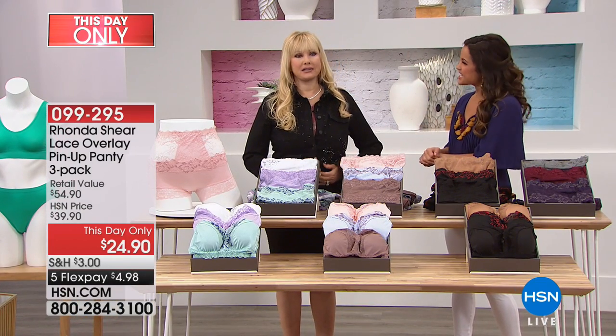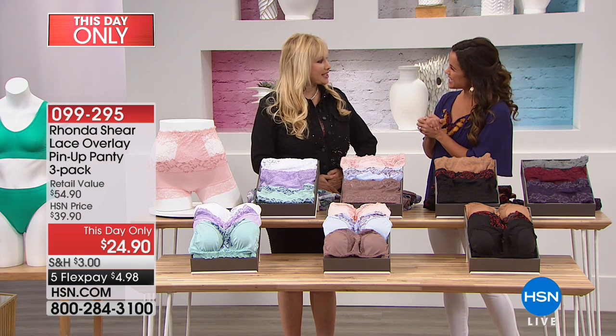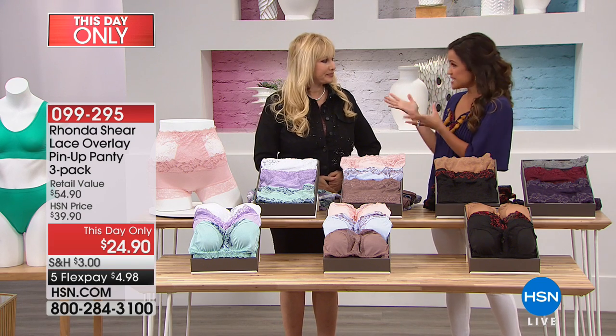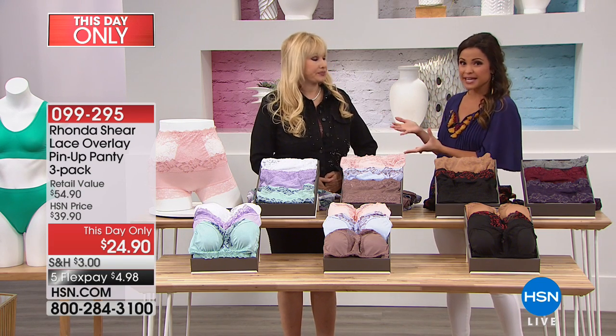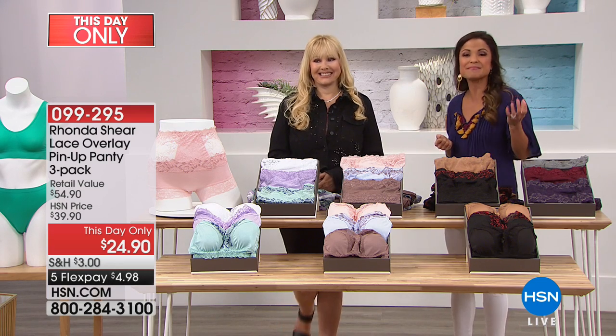Welcome to HSN - royalty in her own right. Rhonda, it's our first time working together. I know, it's awesome. You may know Rhonda from her days acting and as a comedian, and she has been here at HSN for 15 years.